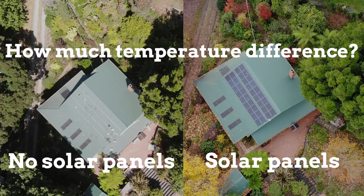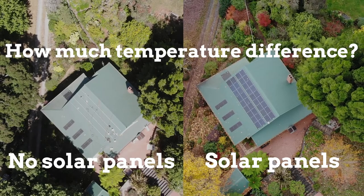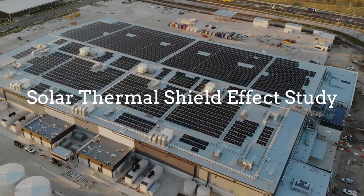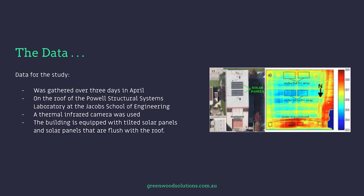So how much temperature difference is there between a building with and without solar panels? Data for the study was gathered over three days in April on the roof of the Powell Structural Systems Laboratory at the Jacobs School of Engineering. A thermal infrared camera was used. The building is equipped with both tilted solar panels and solar panels that are flush with the roof.